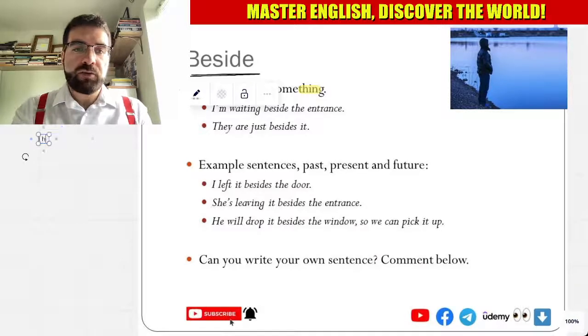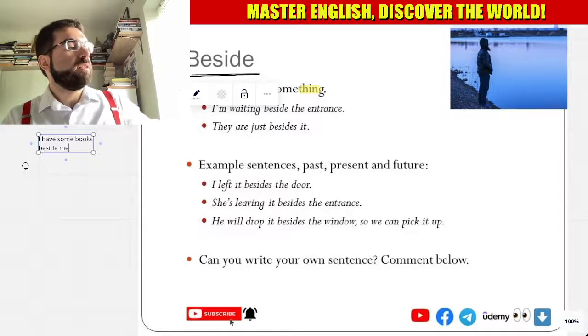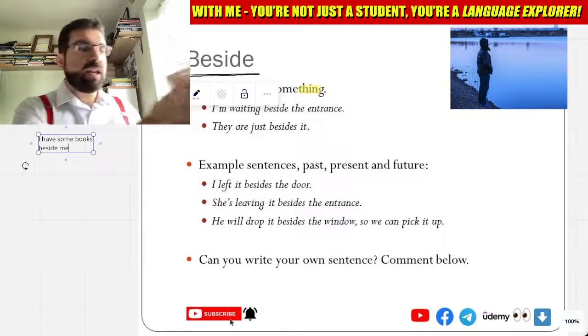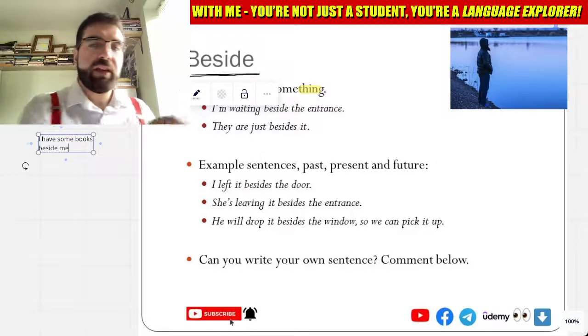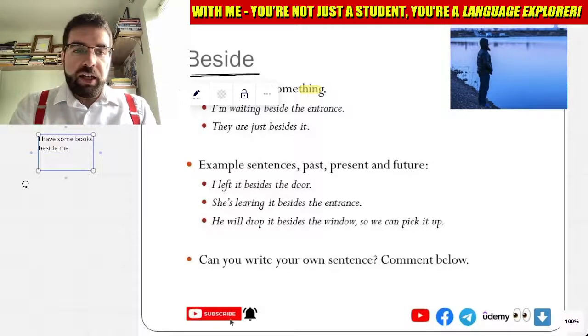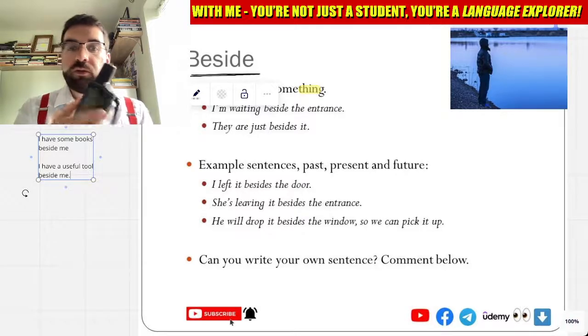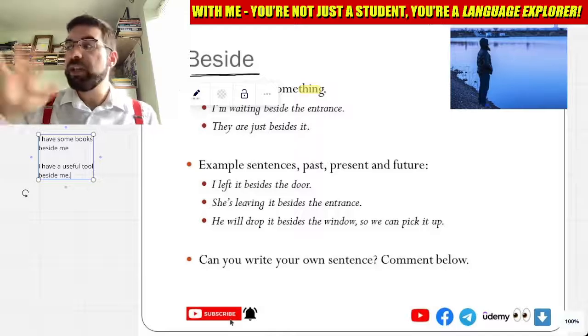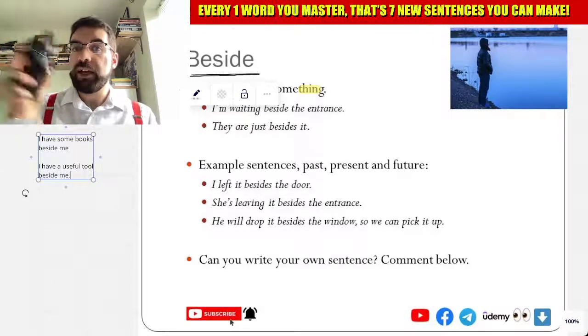I have some books beside me — right here, books beside me. I have a useful tool beside me. Not a phone, a GPS. So it's a little different. Very useful tool beside me.